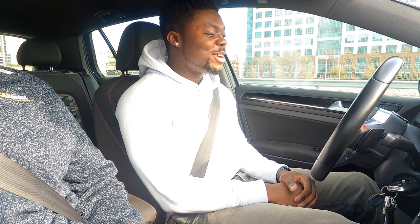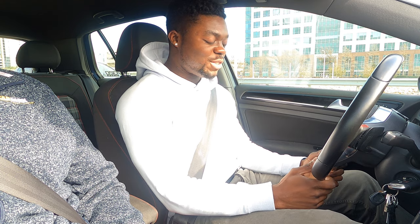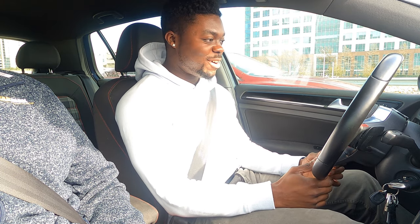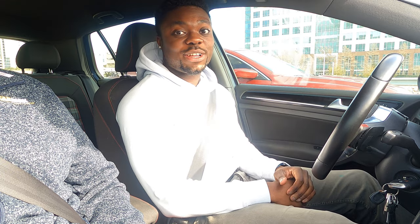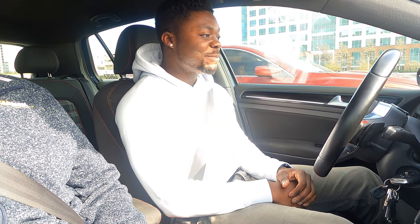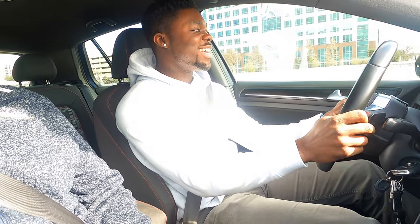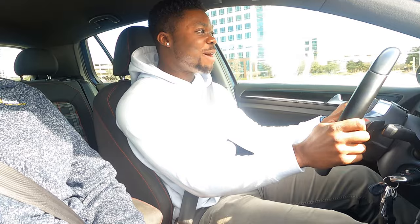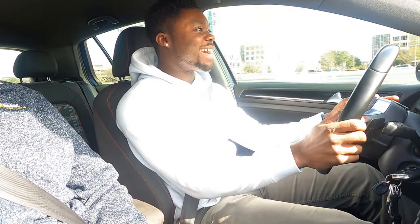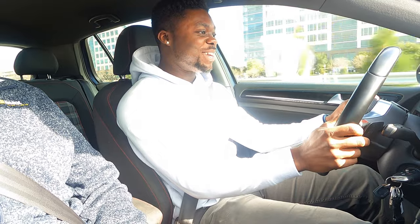What is going on guys, it's your boy Shifting Stuff bringing you another video. Today we are in a 2015 Volkswagen Golf GTI — this is a car owned by my good friend Matt. I want to thank him for allowing me to do a review on his car. This is a Stage 3 GTI which has some get-up-and-go, it feels really good. The blow-off valve — hopefully the mic is picking that up — this thing is phenomenal.